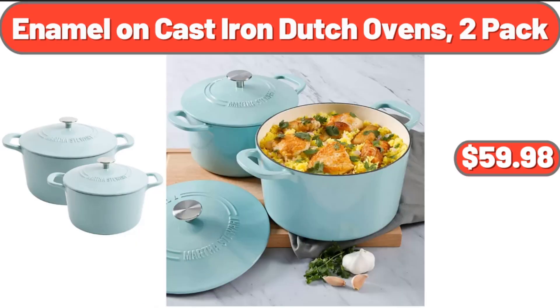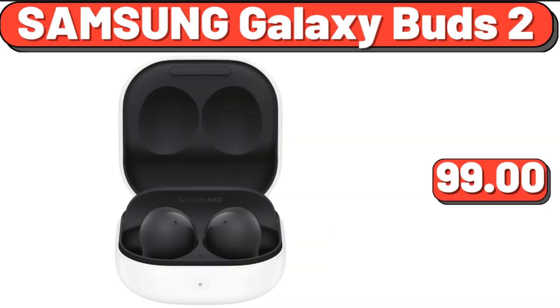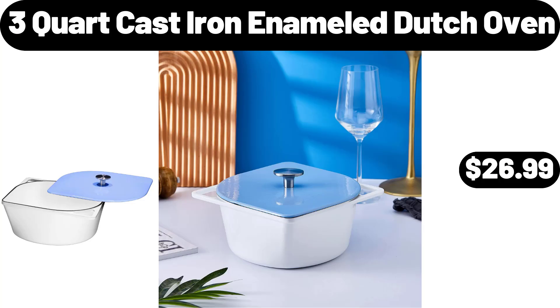Enamel on Cast Iron Dutch Ovens, 2-Pack, $59.98. Chobani Strawberry Non-Fat Greek Yogurt, $6.15. Samsung Galaxy Buds 2, $99. 3-Quart Cast Iron Enameled Dutch Oven, $26.99.